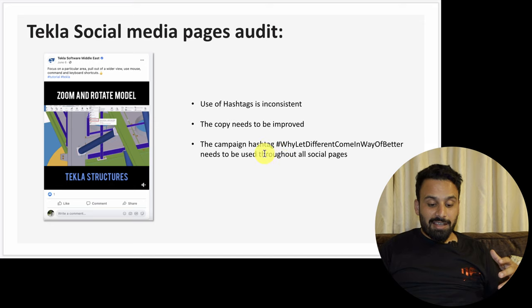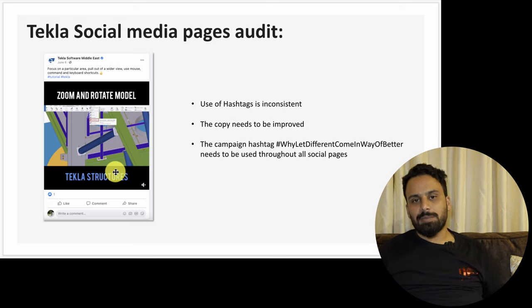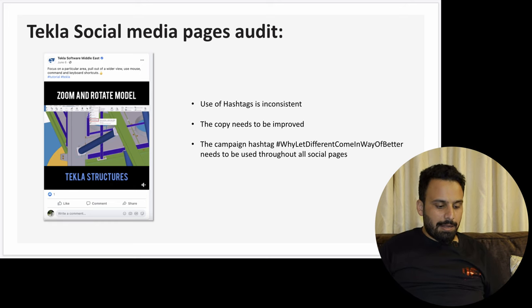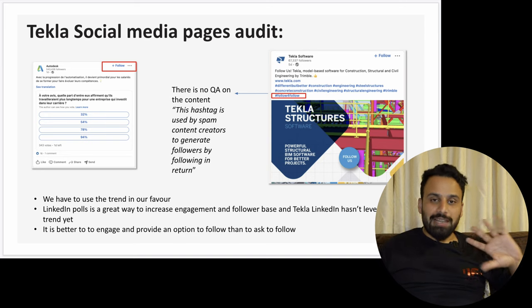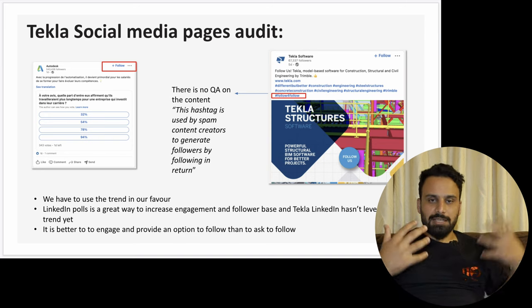In the social media audit, use of hashtags is inconsistent — they have a campaign hashtag 'Why Let Different Come in the Way of Better' which needs to be used throughout all social media pages. A hashtag is like a baby — once it's born you need to take care of it and use it across all content. I also found that on one of their LinkedIn posts there's no quality assurance on the content — they were using a spam hashtag 'follow for follow.' So basically in this section you tell them: here are your competitors, here is you, here are your strengths, and here is where you need to improve.